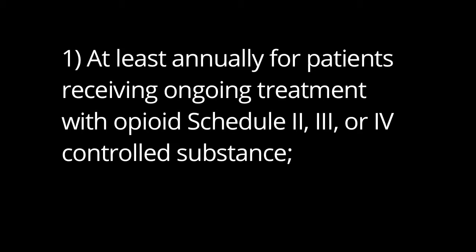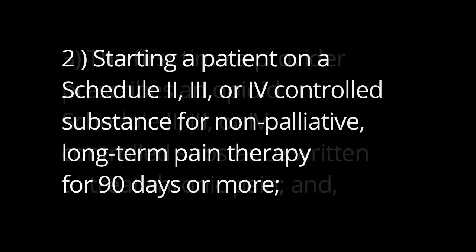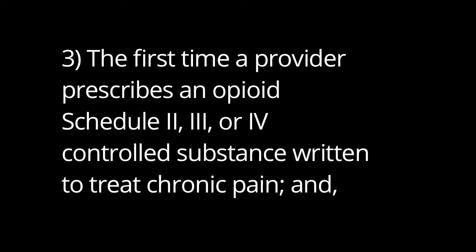One: at least annually for patients who are receiving ongoing treatment with an opioid Schedule 2, 3, or 4 controlled substance. Two: when starting a patient on a Schedule 2, 3, or 4 controlled substance for non-palliative long-term pain therapy of 90 days or more. Three: the first time the provider prescribes an opioid Schedule 2, 3, or 4 controlled substance written to treat chronic pain.